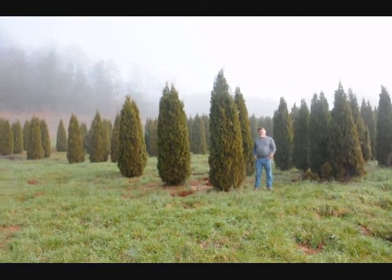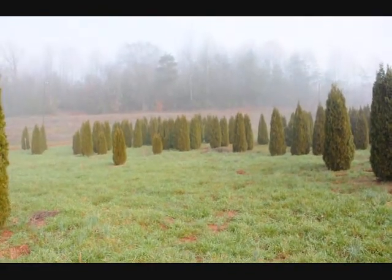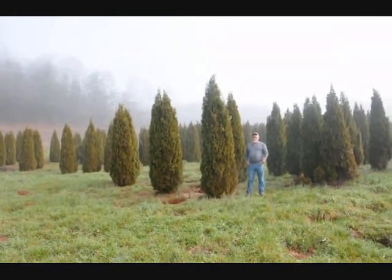This is a block of Emerald Green arborvitaes. These range from 7 to 8, 8 to 9, and 9 to 10 foot. They held up pretty well through the winter. Sometimes you do lose a branch due to snow load, but it didn't seem to be so bad.